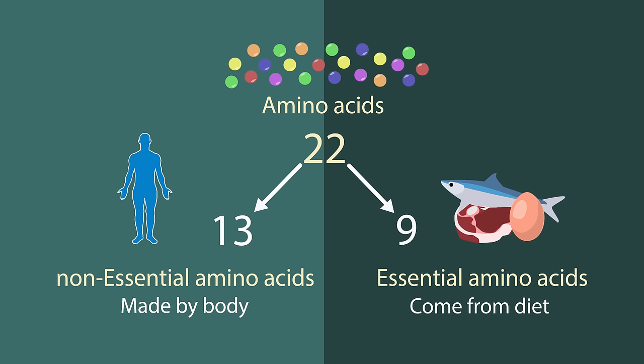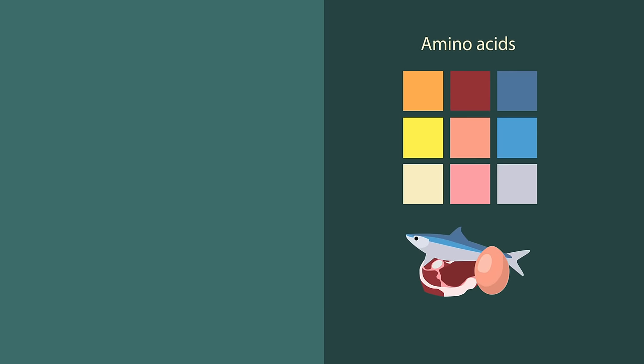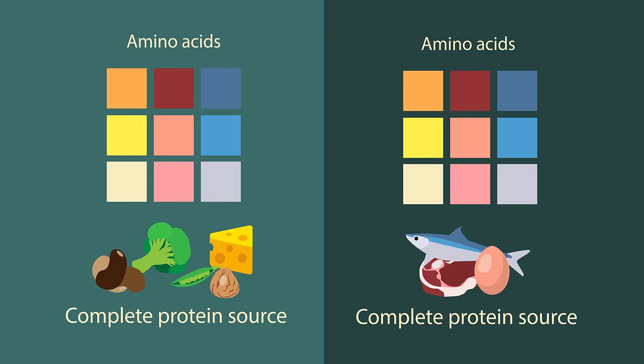This is the important part. Proteins from animal-based sources have a large range of these 9 amino acids. They are more complete protein sources. Whereas plant-based products, although they can be high in protein, they often don't have a large range of different types of amino acids from one source, and so we need to combine a few different protein sources to get a complete profile. Something to be aware of.